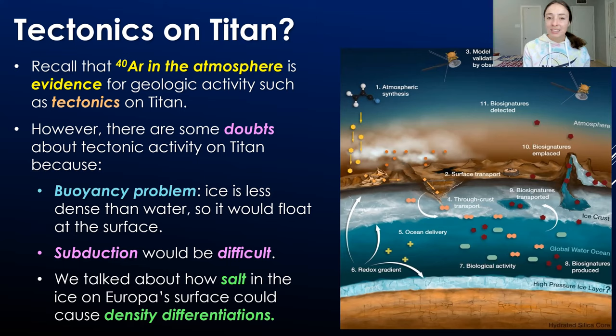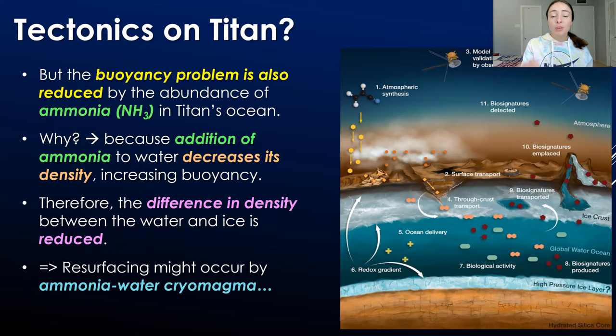For Titan, we haven't observed differential salt content in the surface ice. But the buoyancy problem is actually reduced by the abundance of ammonia in Titan's ocean, which decreases the water's density and increases its buoyancy relative to the ice. This could cause the ice, if forced, to subduct. It also presents the possibility of ammonia-water cryomagma that can be forced up through volcano-like features on Titan.